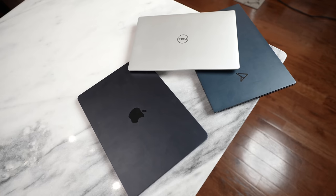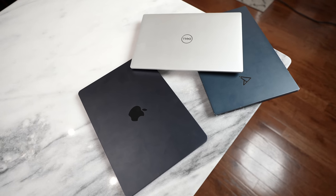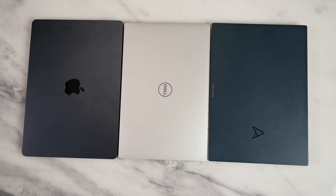Hey guys, welcome to another battle vid. This one is a fun one because we have three brand new laptops including the MacBook Air M2. This is a battle between M2 versus Intel 12th Gen versus AMD Ryzen 6000 — yes, this is going to be a lot of fun. So let's take a look at the devices we have here and let's start rolling.